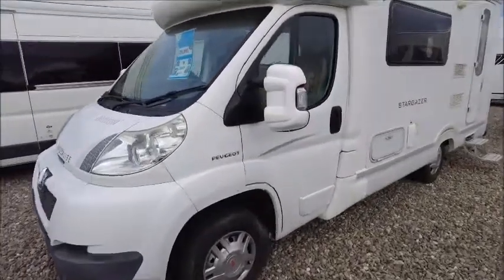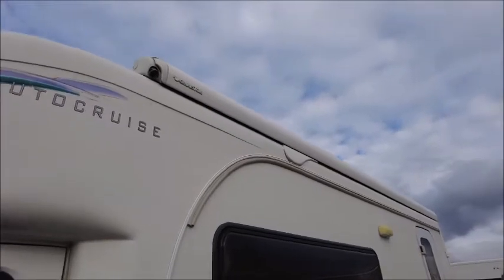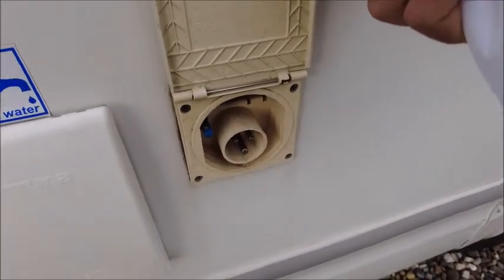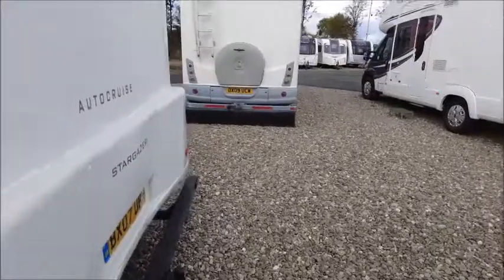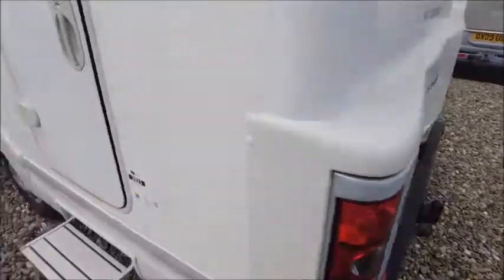So this is quite an interesting model. It's a 2007. We'll start on the outside. So we've got an Omnister side canopy. It's going to be serviced this year, 2021, and we've got a tow ball on the back.